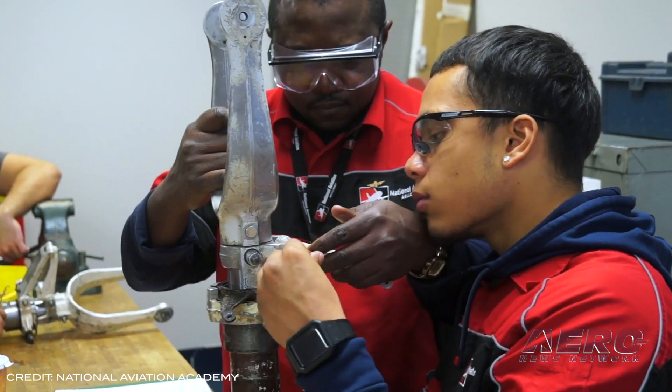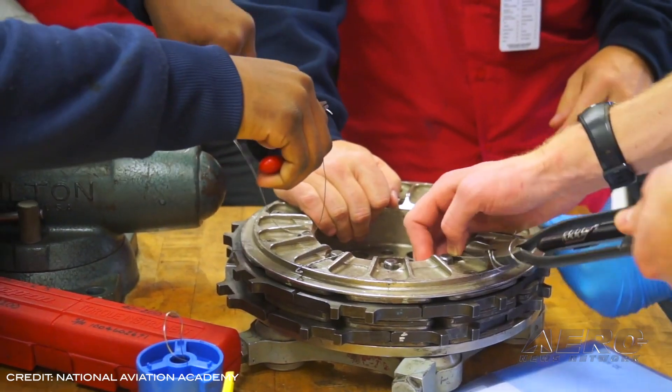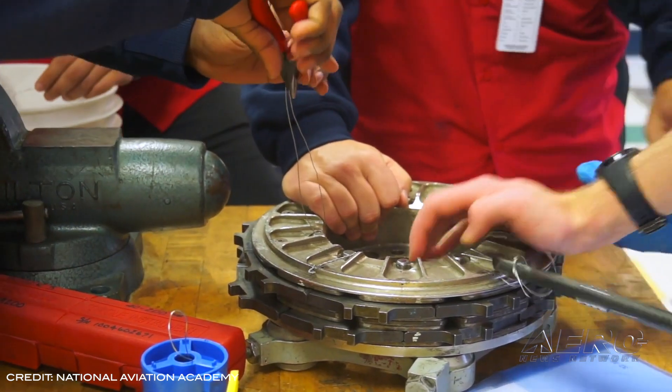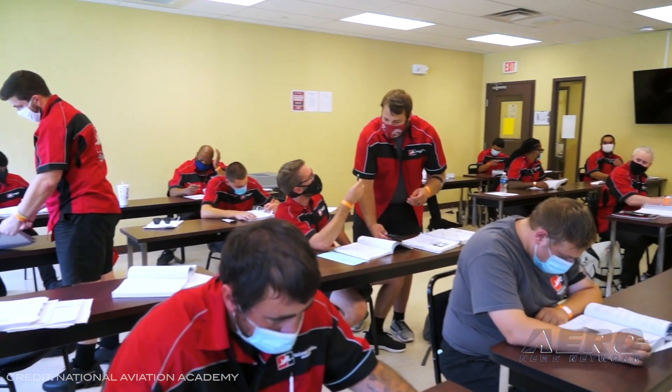NAA's Charles E. Taylor Aviation Maintenance Scholarship recognizes and encourages students pursuing careers in aviation maintenance, as well as promotes the future of aviation and specifically highly trained airframe and powerplant mechanics.